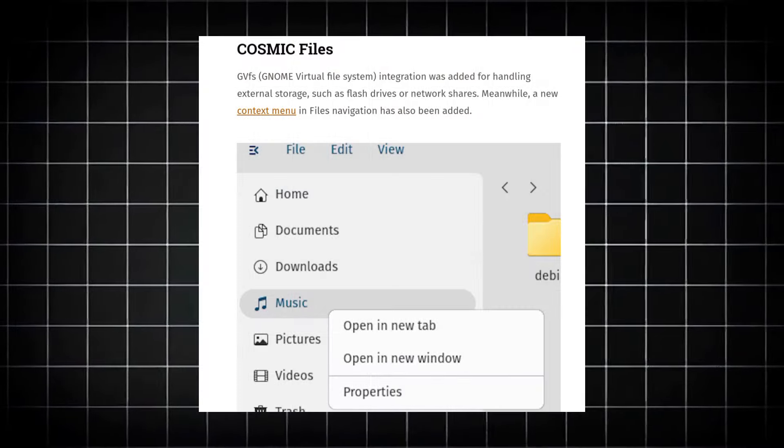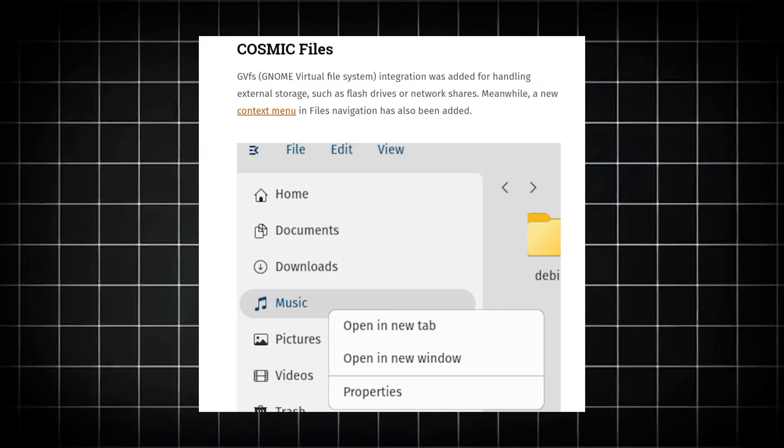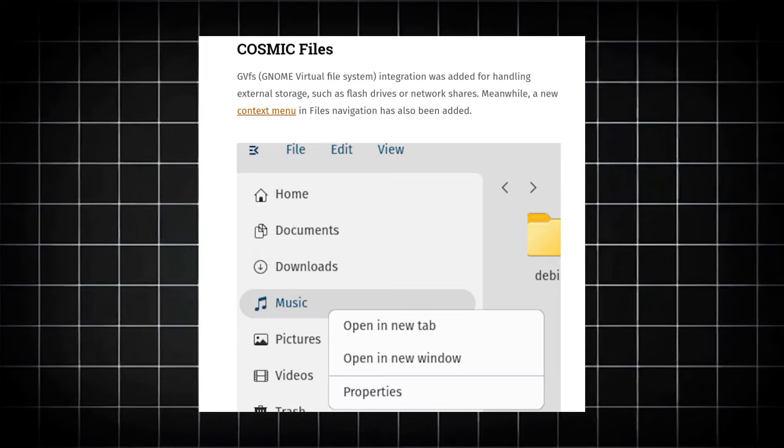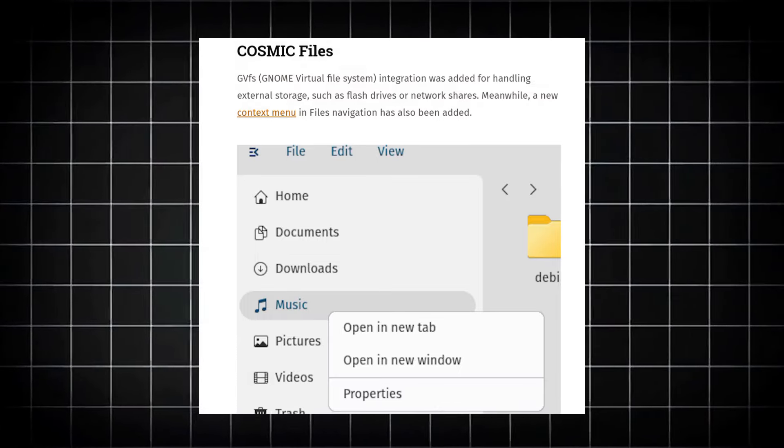I barely use the terminal for installing applications, but that's not the only thing which is updated. For Cosmic Files, GNOME Virtual File System integration was added for handling external storage such as flash drives or network shares. Meanwhile, a new context menu in files navigation has also been added, which is really helpful.